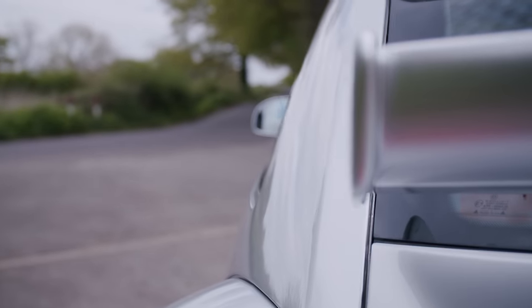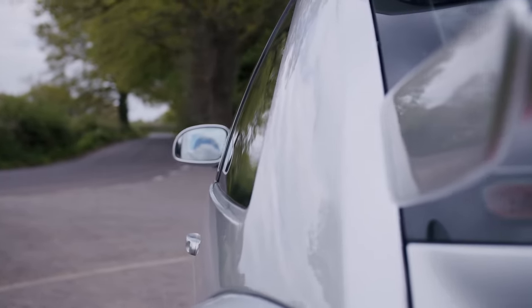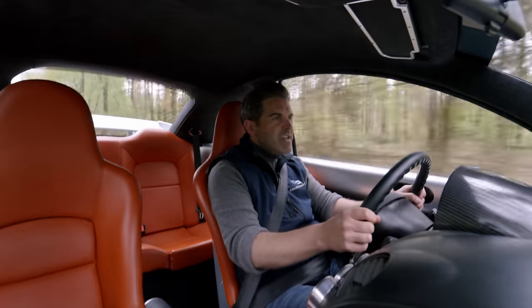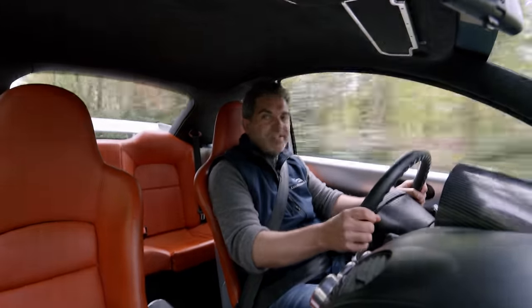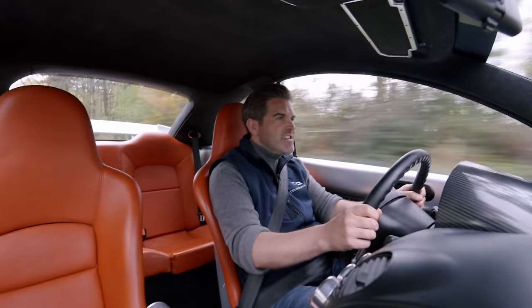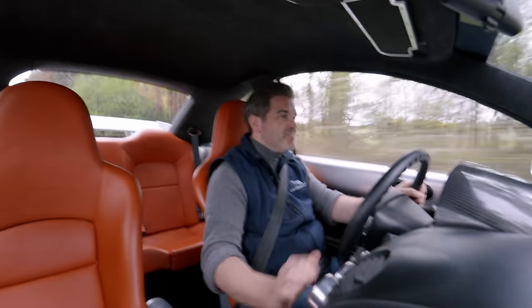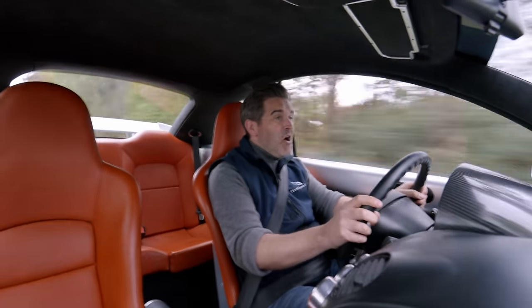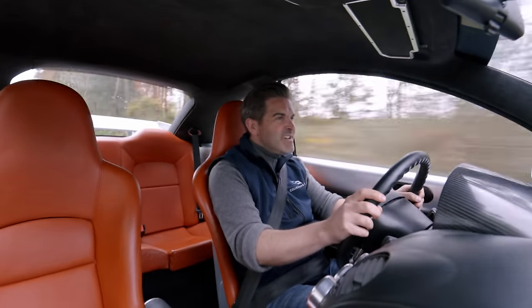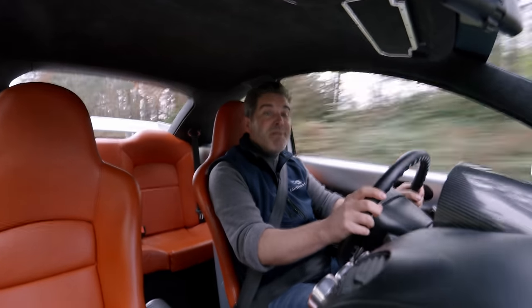Will we ever see anything like this from VW again? Well, I don't really know. But what I am sure of is that this is always going to appeal to the enthusiasts and collectors. It's brilliant. It's also for sale on CollectingCars.com, so go check it out while it's still around — because there aren't many of these about.